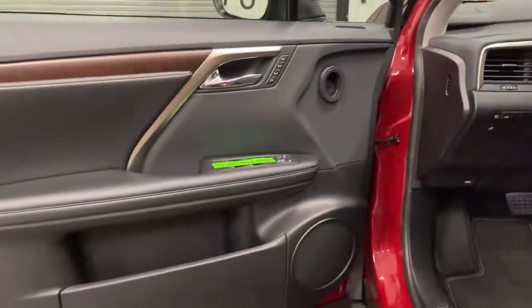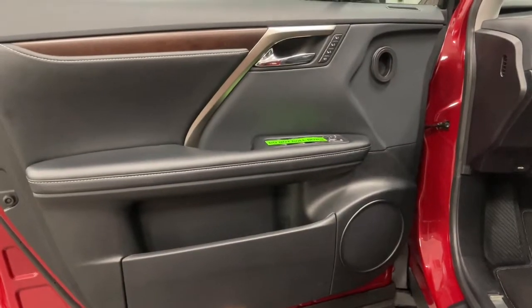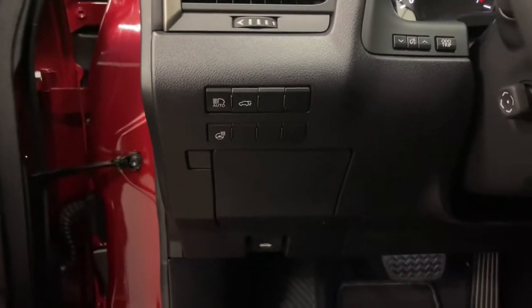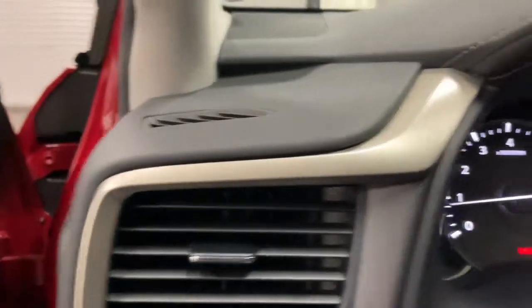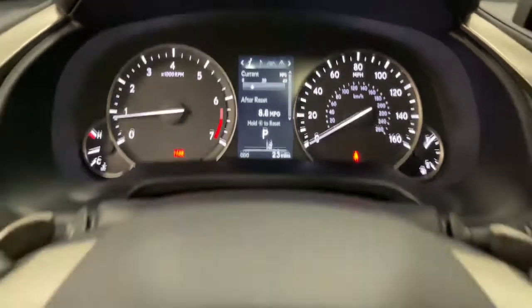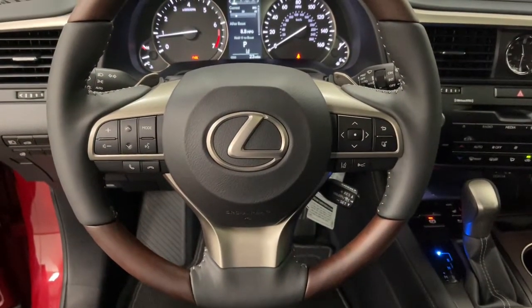These are just some of the great options this vehicle comes with: sun moonroof, keyless entry, satellite radio, power lift gate, power passenger seat, power driver seat, dual zone AC, aluminum wheels, trailer hitch, and electronic stability control.